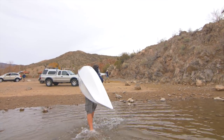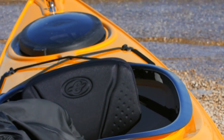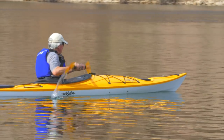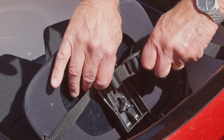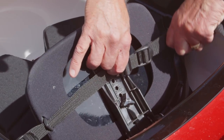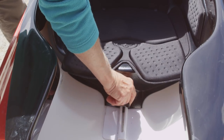The cockpit is equipped with Eddyline's exclusive Infinity Sliding Seat System, which offers proven reliability and comfort while keeping weight at a minimum. The backrest can be adjusted for height and tilt to optimize fit, and the seat can be adjusted fore and aft to find your perfect interaction with the thigh braces.